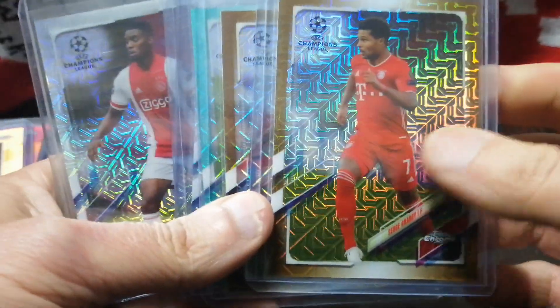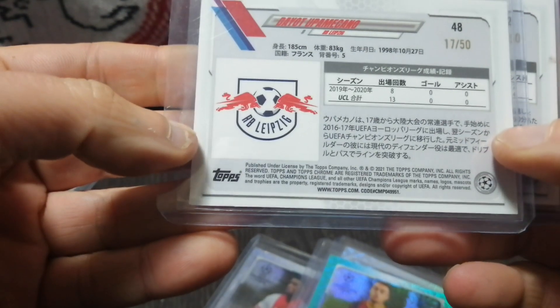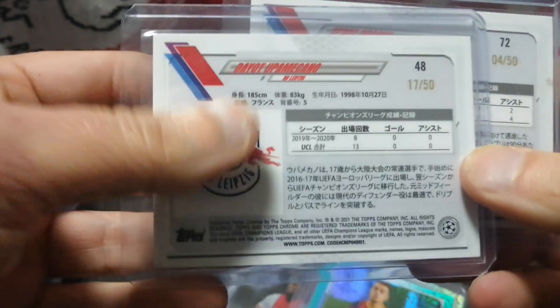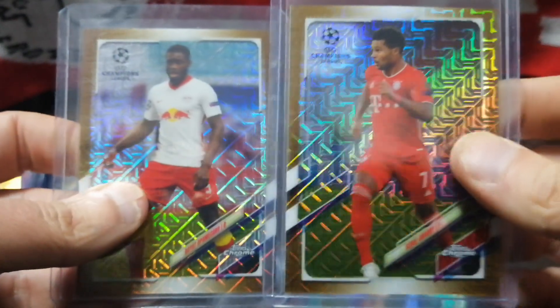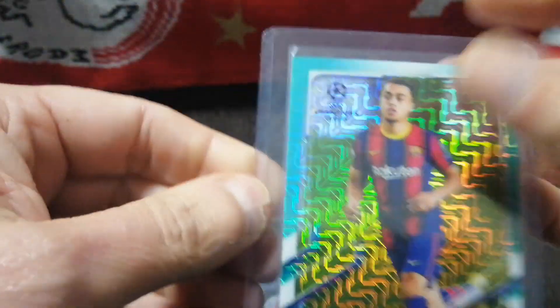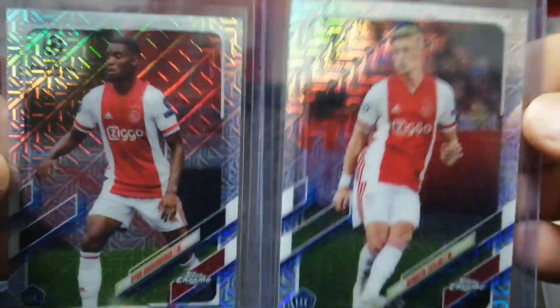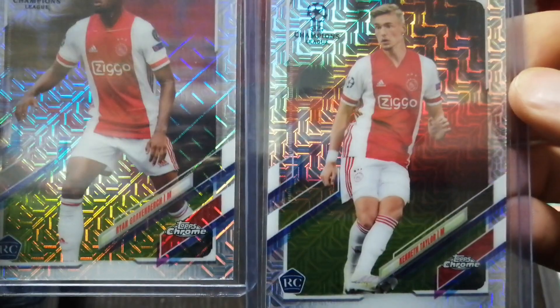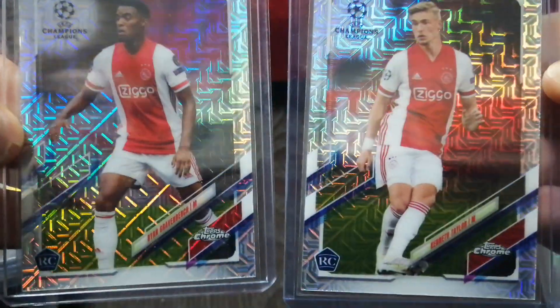Finally, I got a small stack of Japan Topps Chrome Mojo Refractors — just some players I like. Gnabry out of 50, and a young Leipzig player, also out of 50. Surprisingly they weren't very much money — people don't really enjoy the Japanese version of these cards, so they're either a sleeper or they'll never be much. I got Sergino Dest out of 199, and then two regular silver Mojo Refractors of big Ajax rookies this year — Graven Birch and Kenneth Taylor — at a dollar a piece.